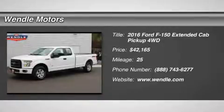Price to sell. $5,250 full MSRP savings.